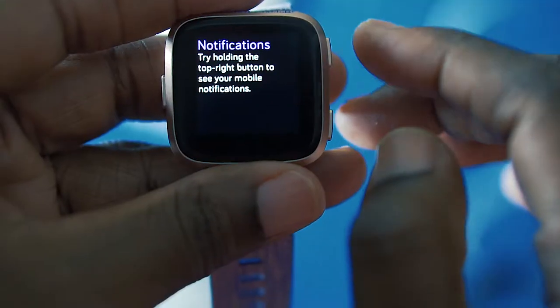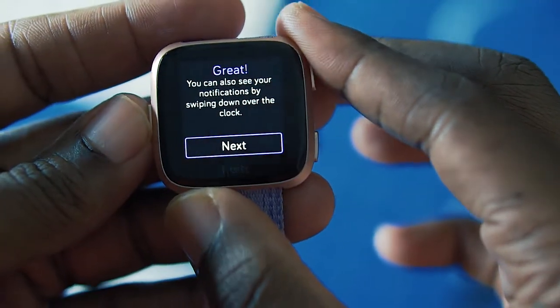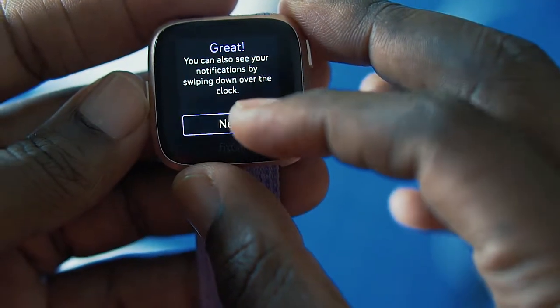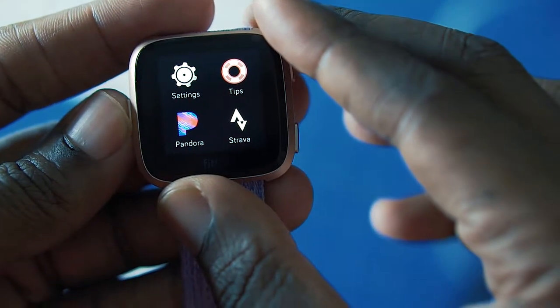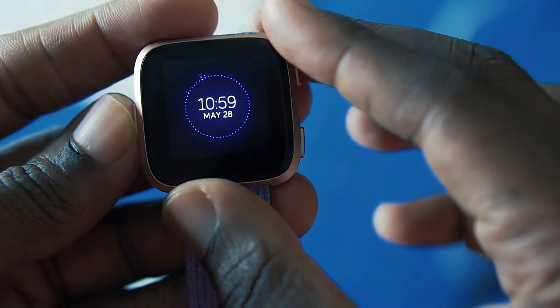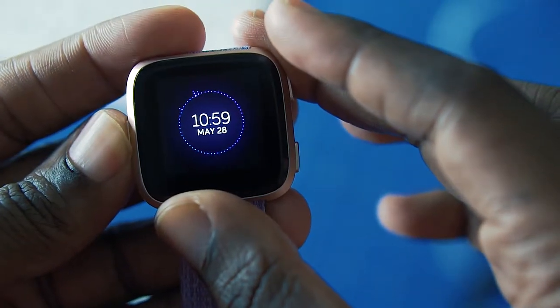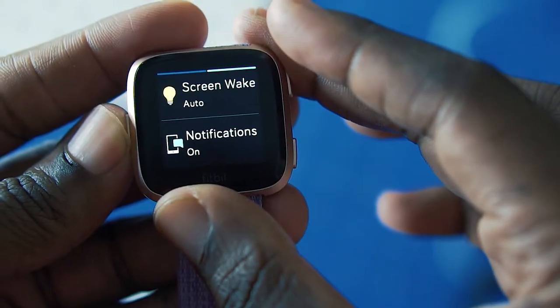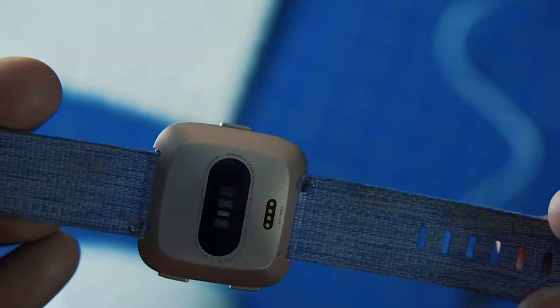That's going to do it for a quick breakdown of what the Fitbit Versa is. Remember, it's Fitbit's latest smartwatch available in all the electronics stores you can think of, including some non-traditional ones like Kohl's and Best Buy. It's available for about $220, it'll track all your fitness information, it works with Android and iPhone, and it can work independently from your smartphone as well.